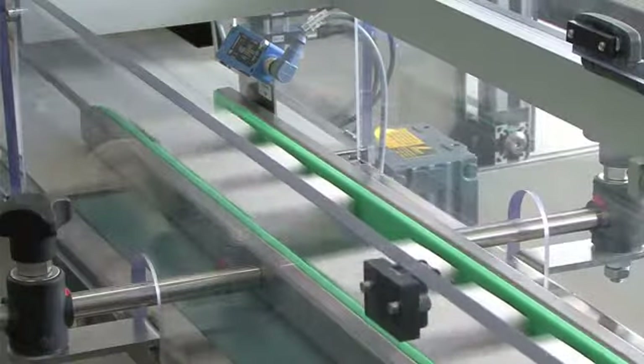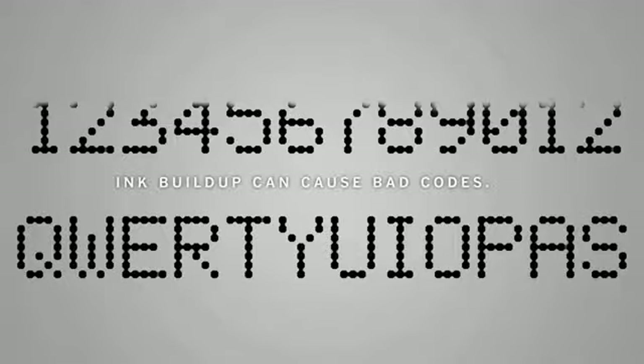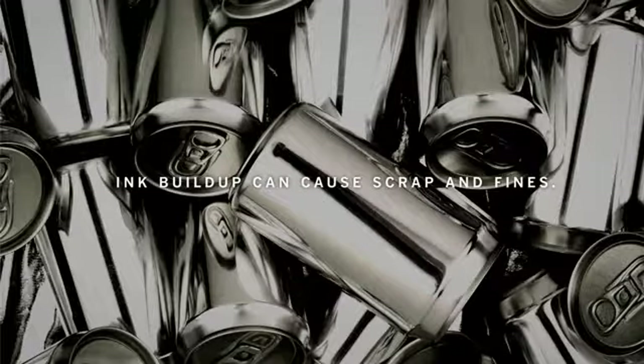When your job is to get products out the door, ink buildup on printheads can be a major problem. It can cause line stops. It can cause bad codes. It can even cause scrap and fines.